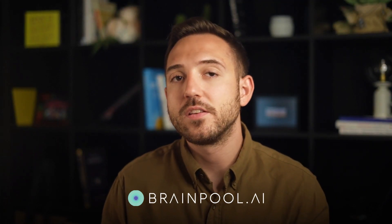If that sounds good to you, a great tool you can try out is called BrainPool AI. I will leave a link to it in the description below in this video, as well as other tools that I mention further along.